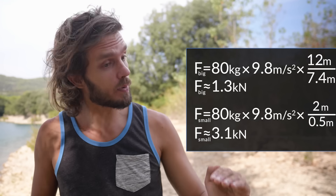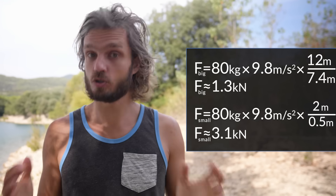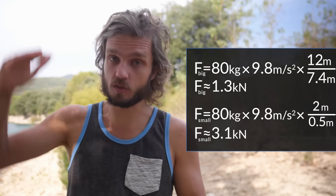The big, big whipper will be 2.5 times softer for the climber than a small fall.